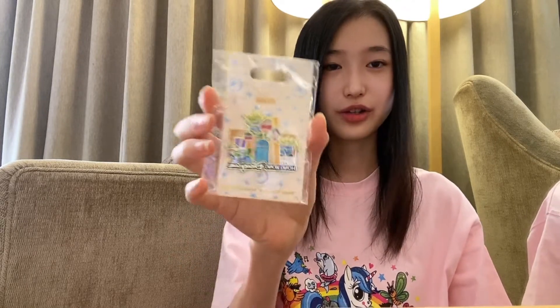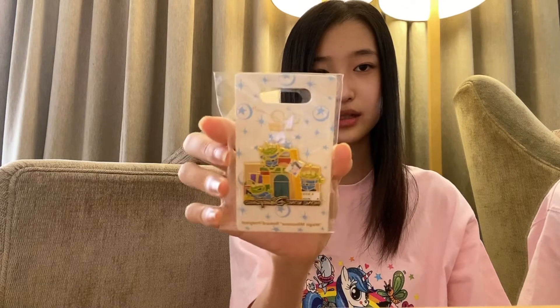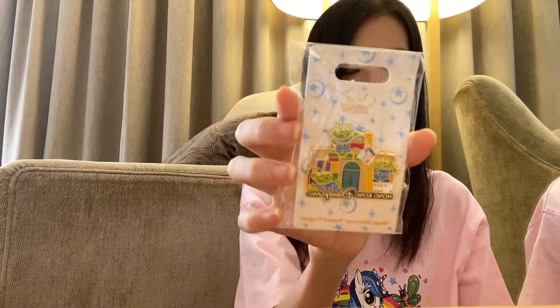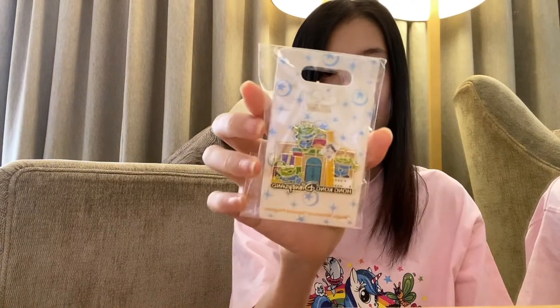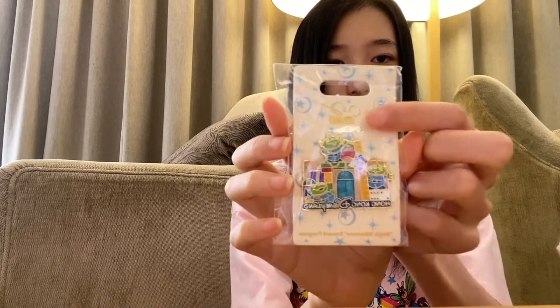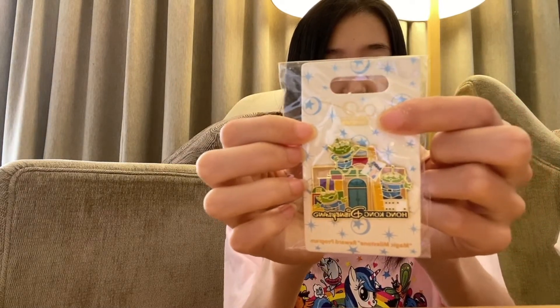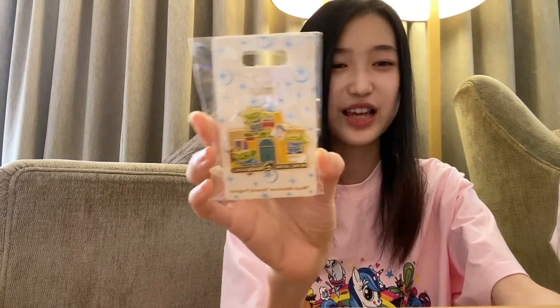Another thing I want to show you is a pin. I'm not a huge fan of Disney pins, but I find it really cute. Another reason I got this pin is because it's a Magic Access exclusive. It's themed after Toy Story Land at Hong Kong Disneyland — you can see the three aliens on it, and it's written 'Magic Access Exclusive' right on there. I found this pin super cute, which is why I really wanted to get it.